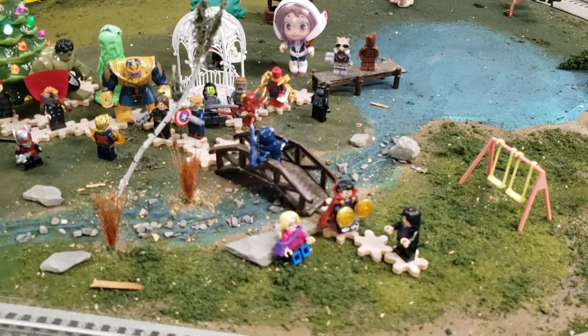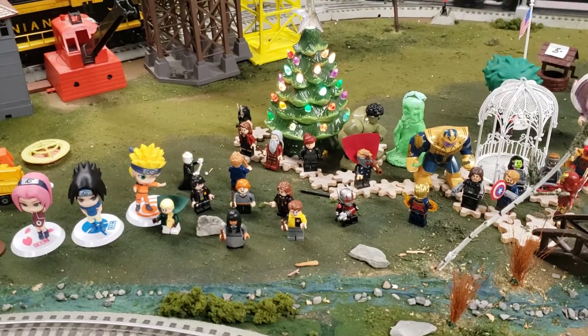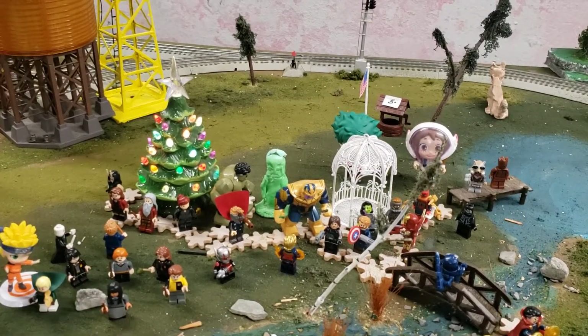Luna sitting on a rock. Perry, Ron, and Hermione talking. Voldemort walking around. Cho and Cedric. Captain America, Bucky, Hulk and Thanos in the fore.